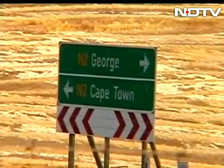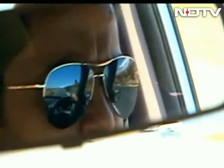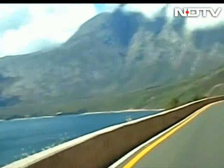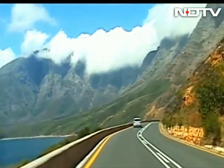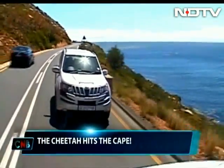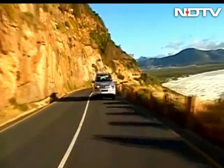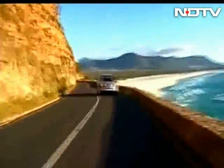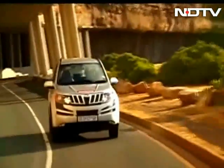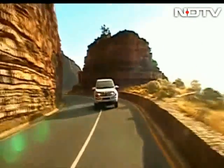That was sadly not to be. Cape Town beckoned and as we exited the valleys, the Cheetah and I are up for the most fun part of our trip yet. Miles and miles of winding smooth roads through the Western African coastline lie ahead, and the real adventure is really just beginning. It's the XUV's performance and not the gorgeous scenery that has me smiling.